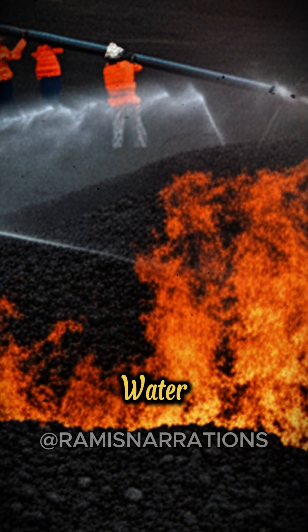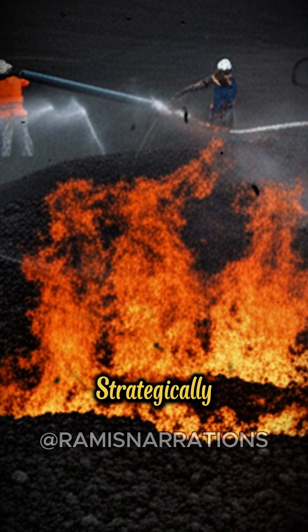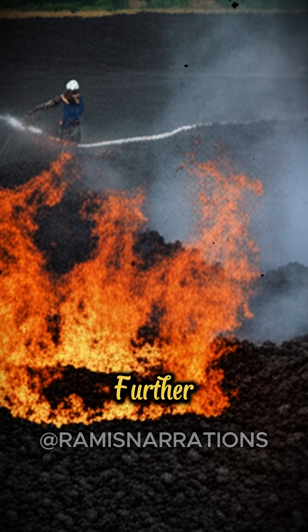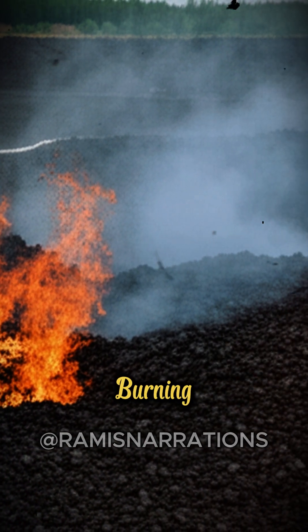And this is why water, when used with coal fires, isn't typically for extinguishing. Instead, it's used strategically to cool the surrounding areas, to prevent the fire from spreading to new fuel sources, and to minimize further damage. It's a battle of containment, understanding the unique and persistent nature of these powerful burning mountains.